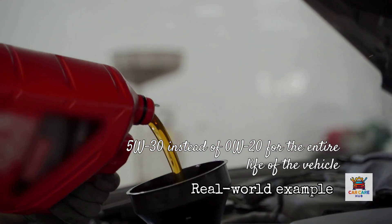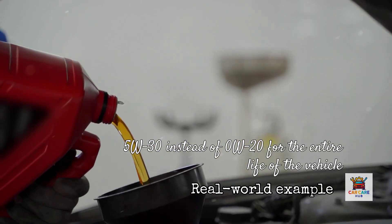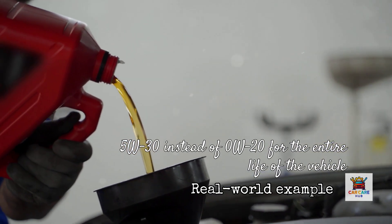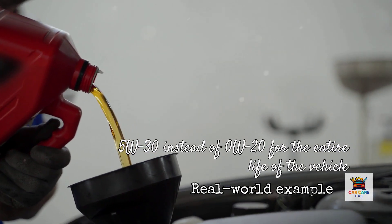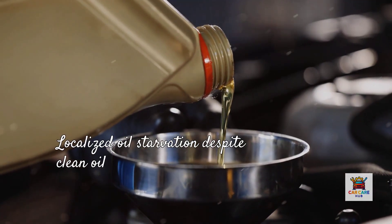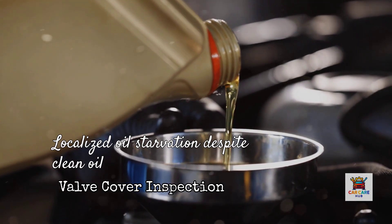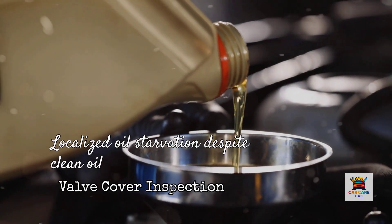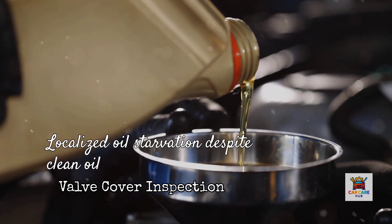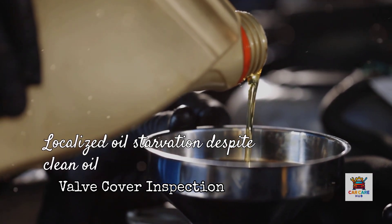Let me give you a real-world example. I worked on a 2016 Honda CR-V built in Ohio with 95,000 miles. The owner had been using 5W30 instead of the specified 0W20 for the entire life of the vehicle because his father told him thicker oil lasts longer. When we performed a valve cover inspection, we found sludge buildup in the variable valve timing system and the oil passages. The thicker 5W30 wasn't circulating properly through Honda's tight VTEC passages, especially during cold starts — the engine was experiencing localized oil starvation despite having clean oil in the crankcase.